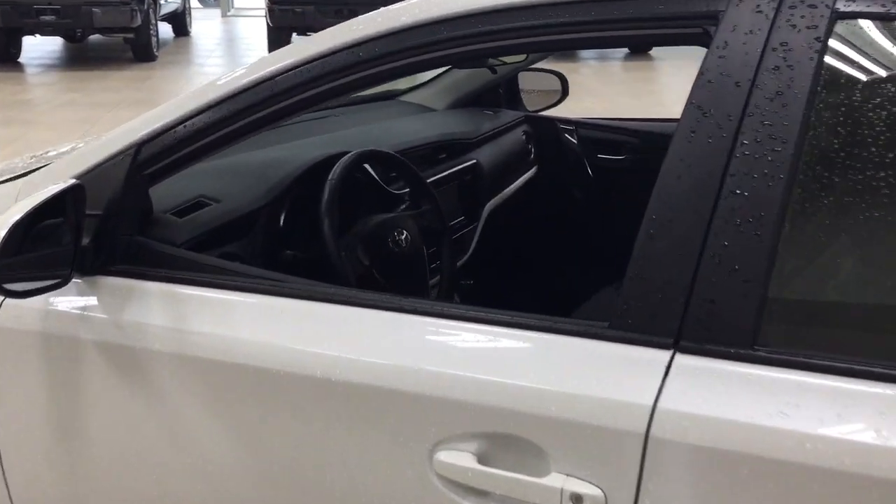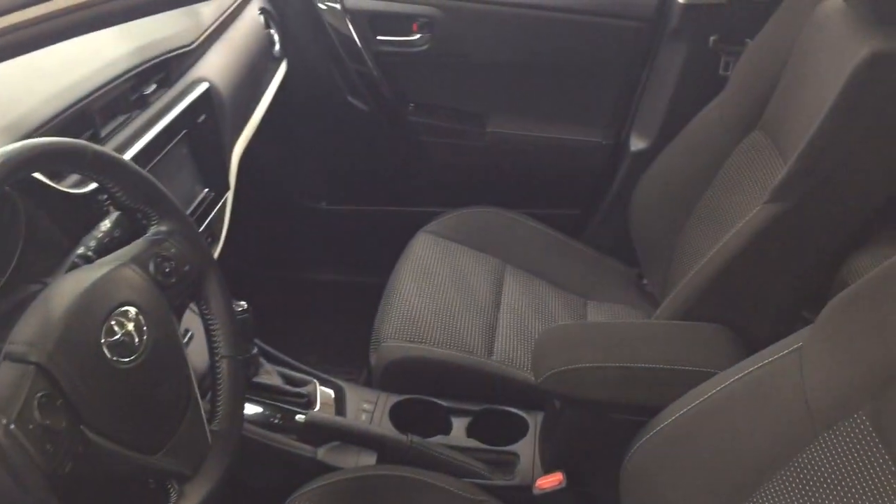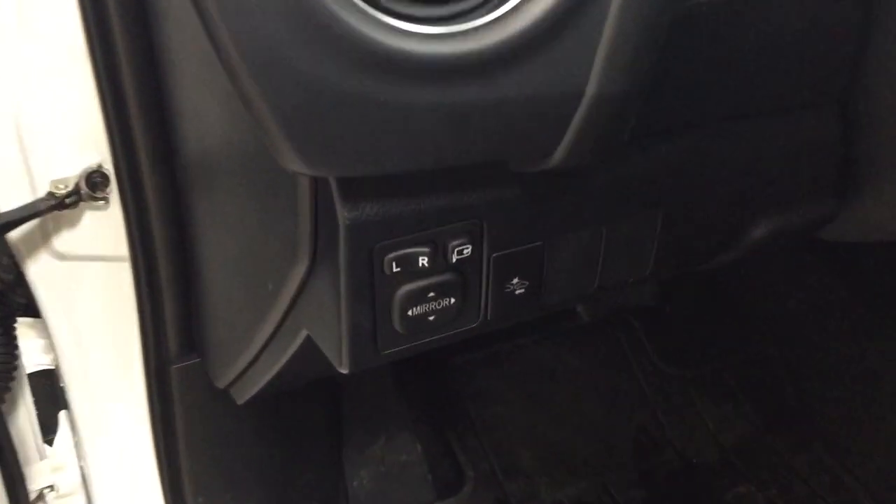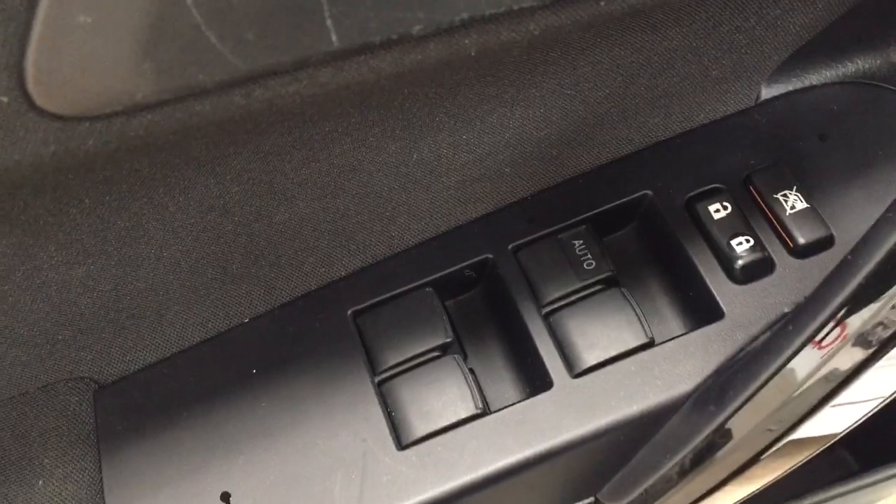Taking a closer look at the front dash and front seats, you have a black interior. On the left-hand side you'll see your mirror controls, and on the inside of the driver's side door you have your window locks, power locks, and window controls.